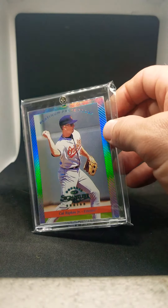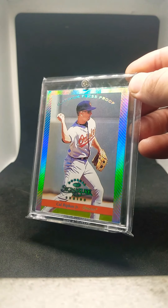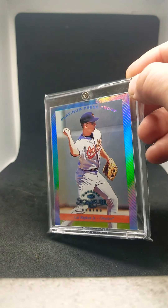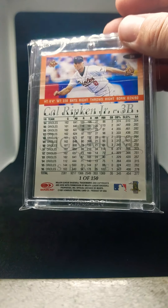Next is a 1997 Platinum Press Proof Donruss Signature Series of Ripken. I really like the shine on this — it's an overall cool card. The action photo is not the greatest, but in terms of style, design, and shine I really like this one. It's also numbered out of 150.